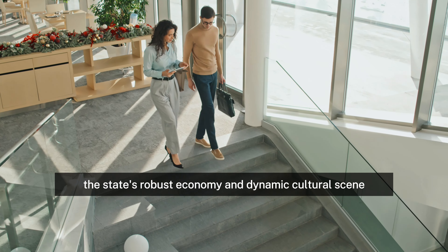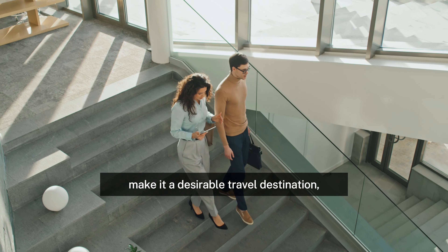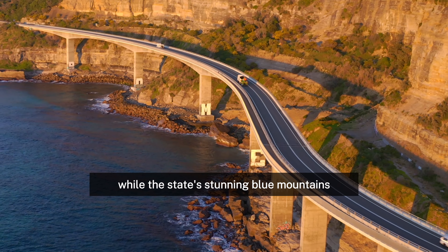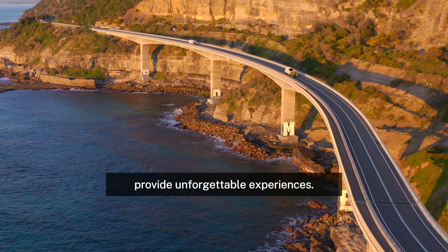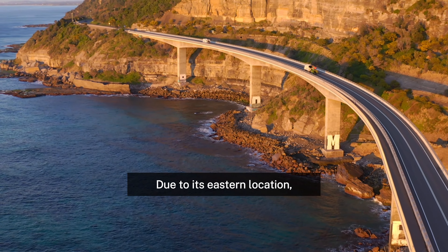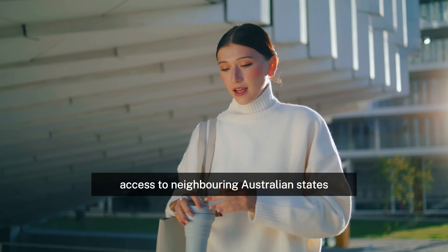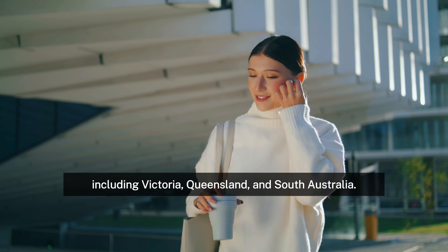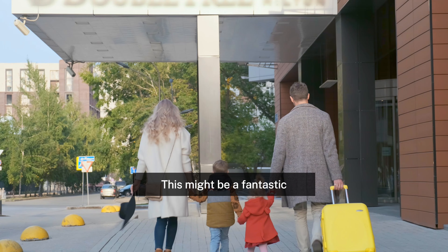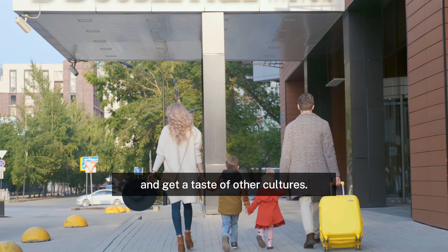Inland, the state's robust economy and dynamic cultural scene make it a desirable destination, while the stunning Blue Mountains and lush wine districts provide unforgettable experiences. Due to its eastern location, New South Wales has easy access to neighboring Australian states, including Victoria, Queensland, and South Australia. This might be a fantastic way to travel throughout Australia and get a taste of other cultures.